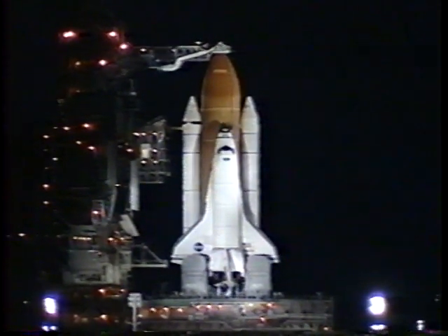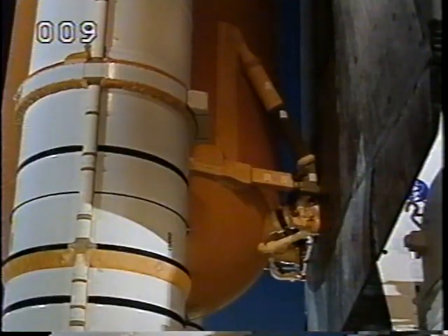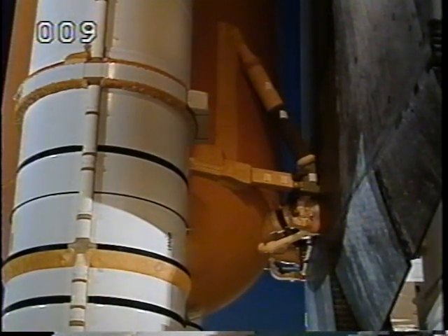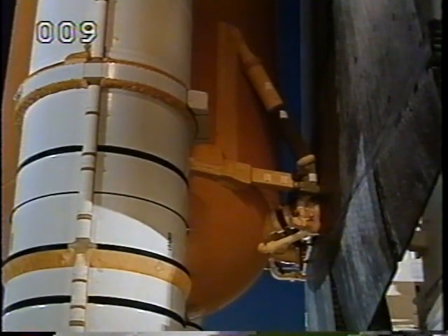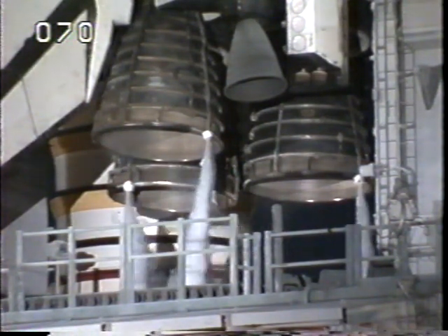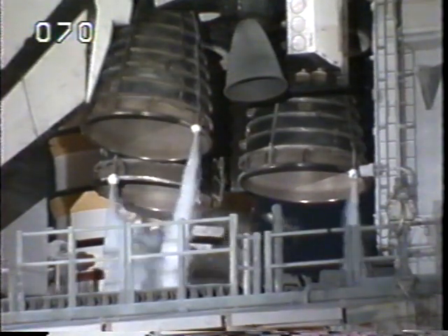The heater reconfiguration is complete. T-minus four minutes and counting. CLS is go for purge sequence four. Going through the orbiter's aerosurface profile test — checking the rudders, speed brake, main engine gimbal check, steering check on the three main engines.